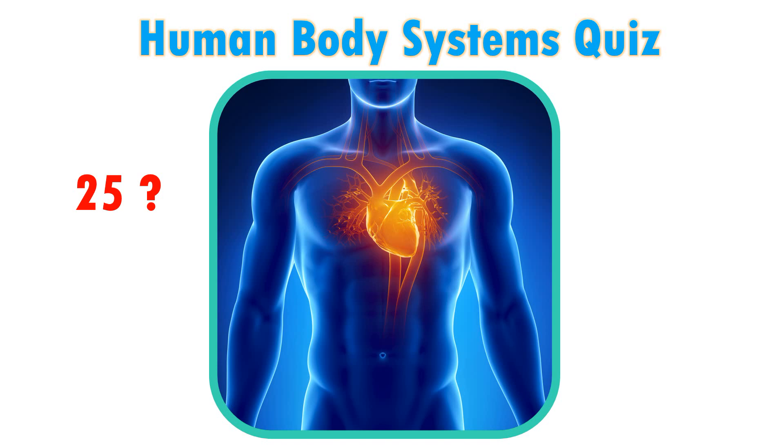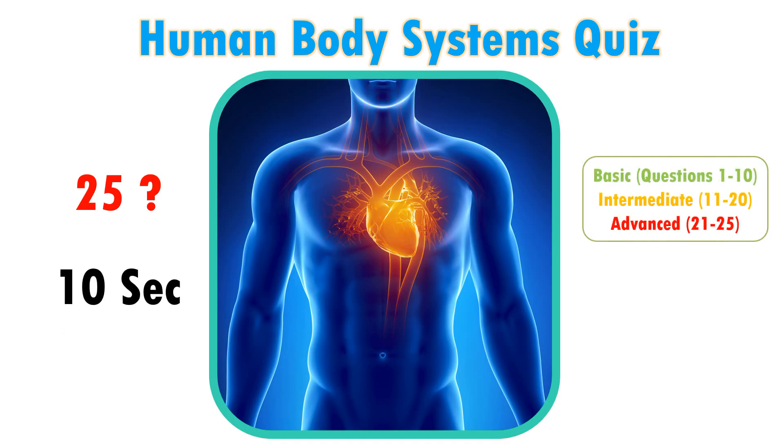Hi friends, hope you are fine. In this human body systems quiz, you have 25 questions and 10 seconds to answer at 3 different levels: Basic, Intermediate, and Advanced.